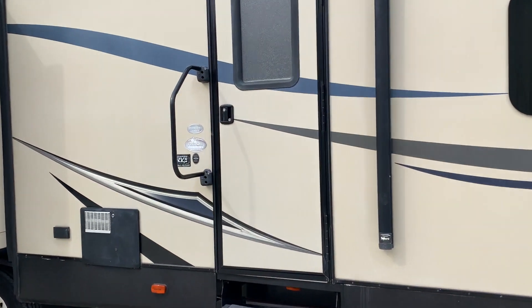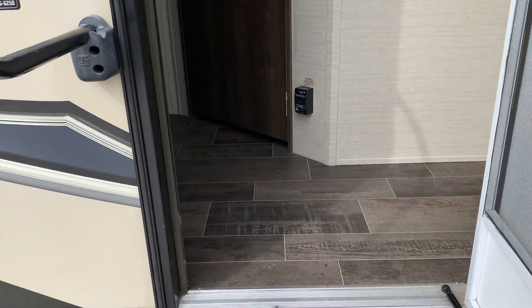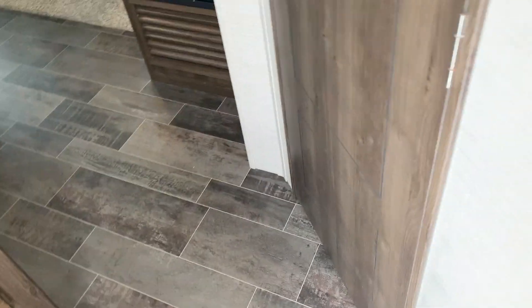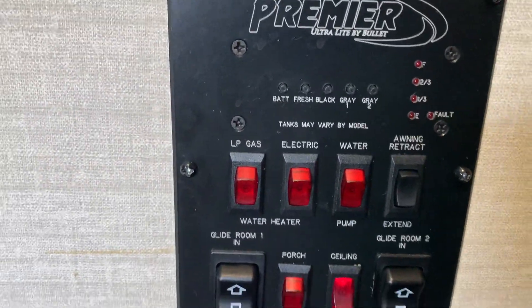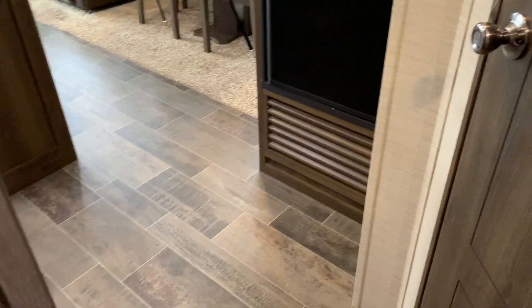Let's take you inside. All your controls here for your awnings and slide outs, water heaters, and thermostat. There's a nice little coat rack to your left.